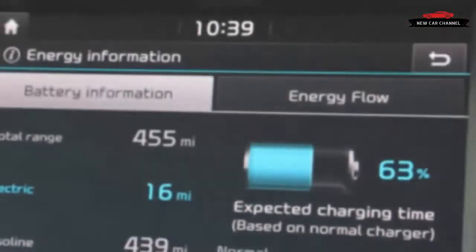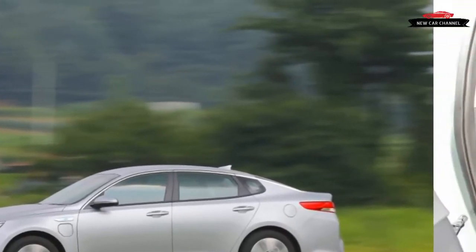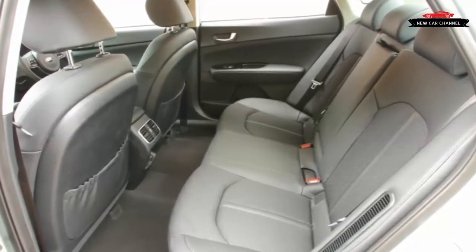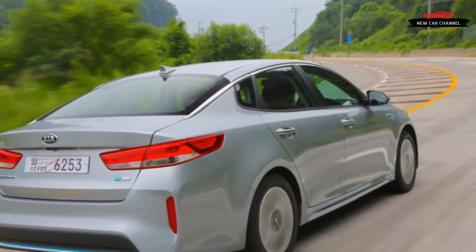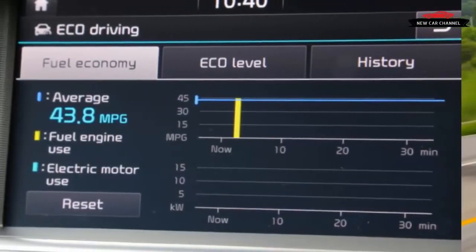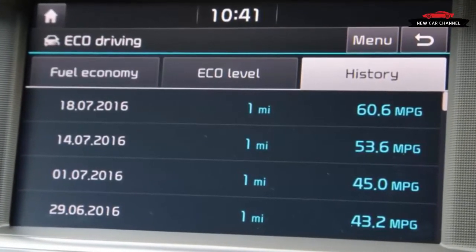EV mode is great for sneaking up on pedestrians and for polishing your self-image as an eco-aware consumer. Its main advantage is lower carbon emissions compared with the car's operation in standard hybrid mode. Given the growing number of cities that forbid combustion engines in their congested center zones, EV mode is likely to become more appreciated over time. Initial acceleration is reasonable under electric-only operation, but it tails off early as speed builds. In the gentle use that the car encourages, refinement is good, but once the internal combustion side of the powertrain gets going, it proves raucous at higher revs.